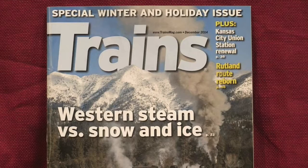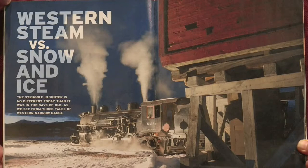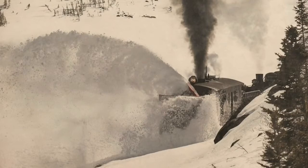Each issue has a main theme — this one about Western steam engines clearing the tracks of snow and ice. Since the featured events were for photographers, there are incredible pictures in this special winter and holiday issue.